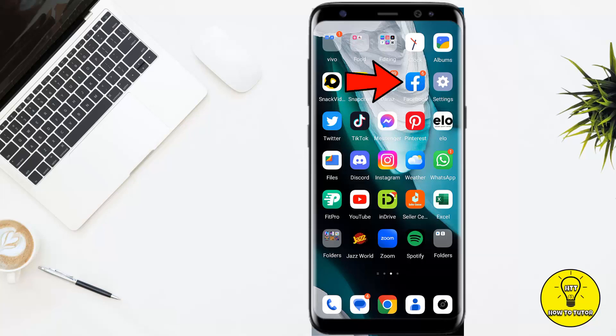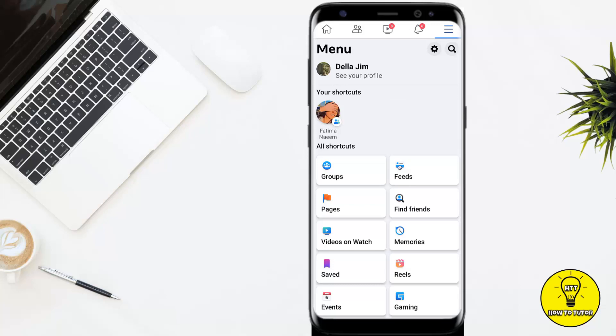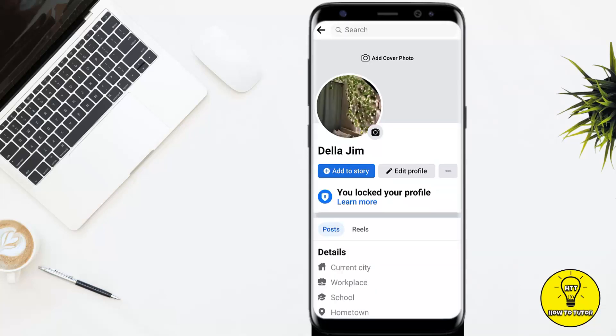To get started, first open your Facebook mobile application. Then tap on the three little lines at the top right corner of the screen, and after that tap on your profile picture to go to your Facebook profile.